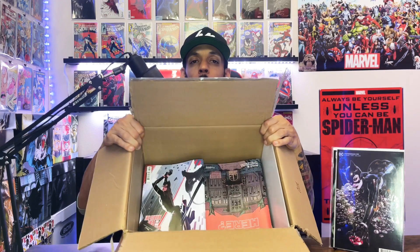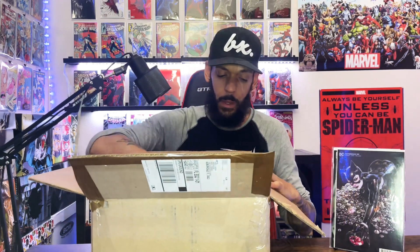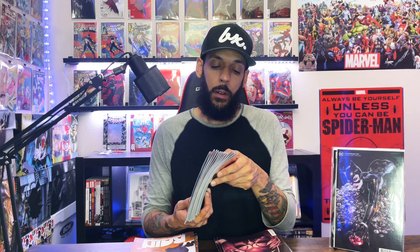These didn't come back bagged and boarded this time, so I'm just gonna put them to the side. This right here is Catwoman issue 39 — these are 12 copies of cover A. And then we got 13 copies of cover B, the Jenny Frison variant.